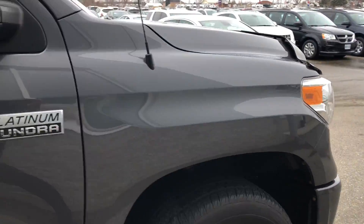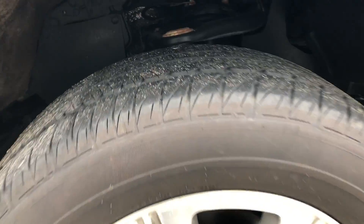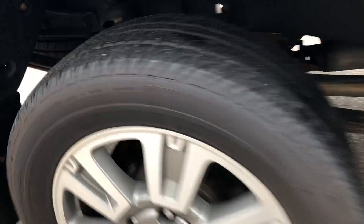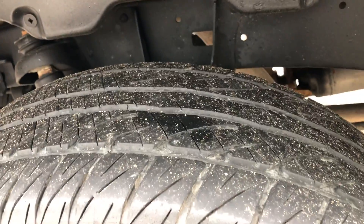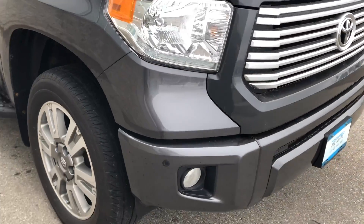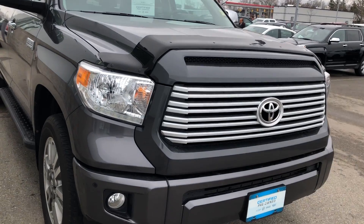Coming around the other side. Back to the back tire — there's lots of tread left. Very nice on the front as well.